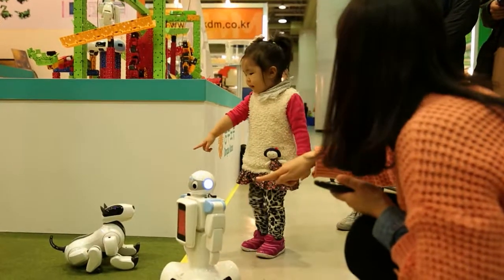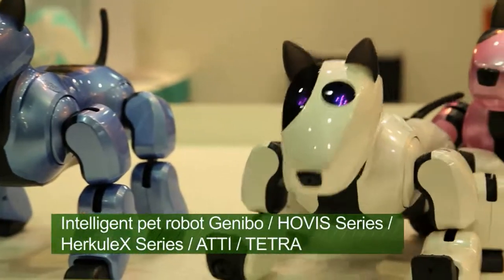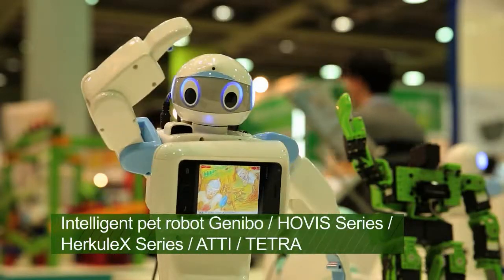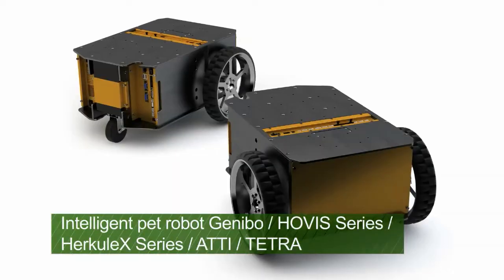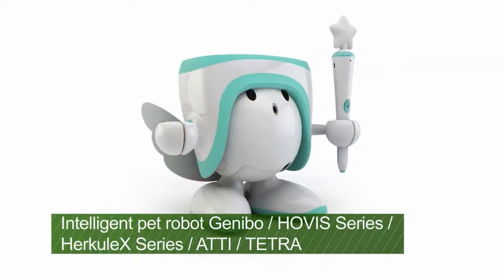Moreover, Dongbu Robot has been developing and supplying Korea's first intelligent pet robot Jennybo, digital convergence robot Hovis series and the mobile platform Tetra, making a great contribution in developing the service robot business.